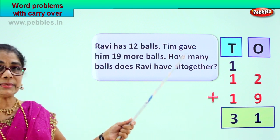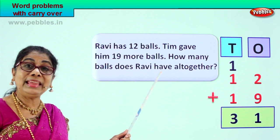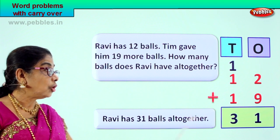Twelve plus nineteen is thirty-one. How many balls does Ravi have altogether? Ravi has thirty-one balls altogether.